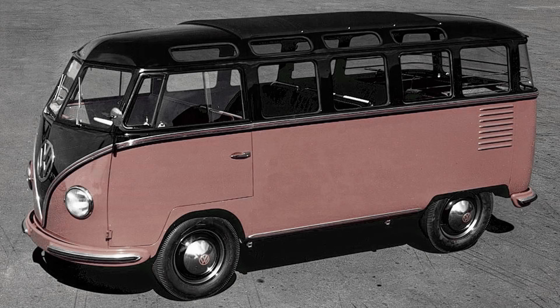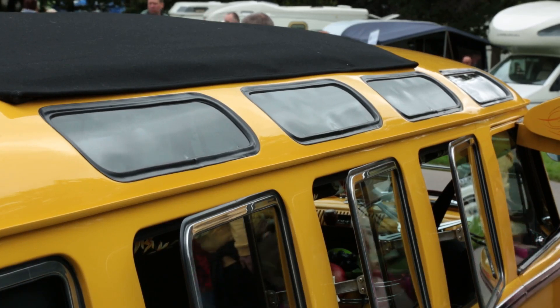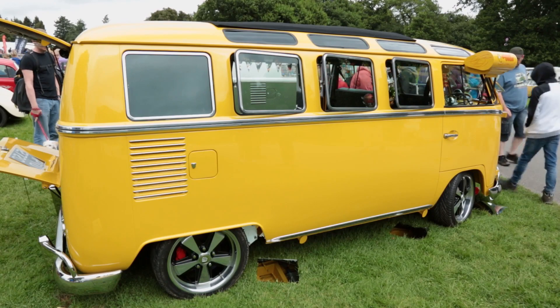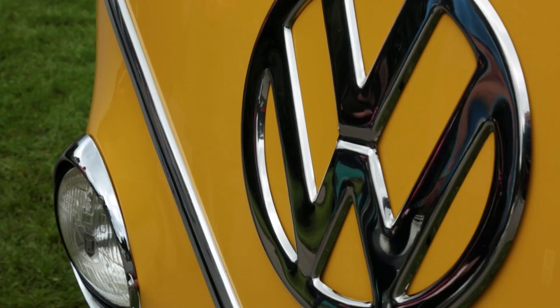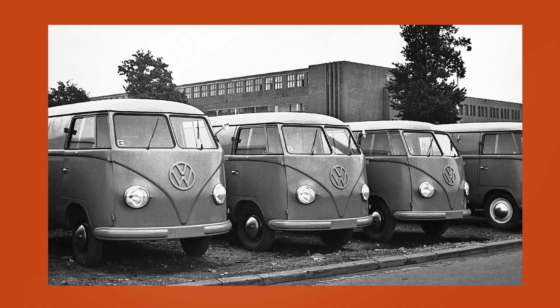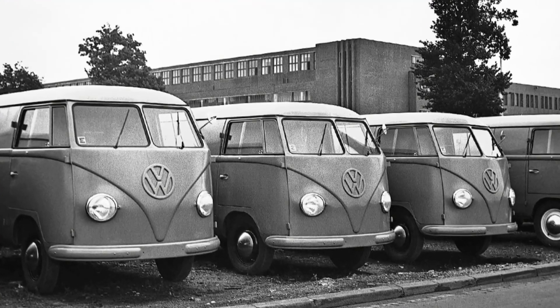In 1951, the iconic Samba microbus arrived, with all-round windows and a folding sunroof. Early versions of these vehicles are now some of the most sought-after and expensive VWs on the planet. The Transporter was barely a year old before independent coach builders and engineers realised that the factory-built T1s could be converted into almost anything customers wanted.